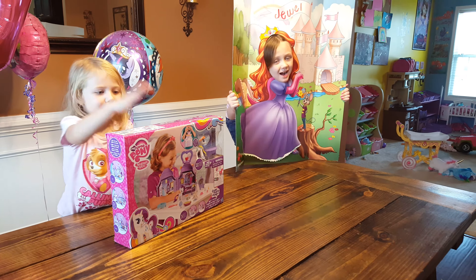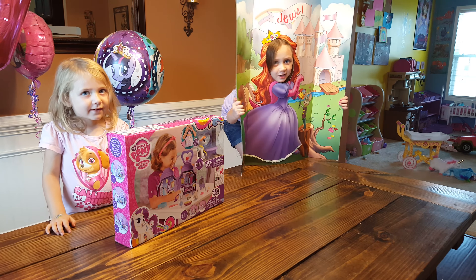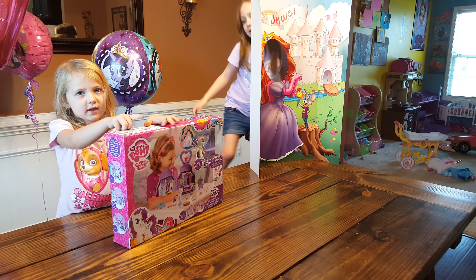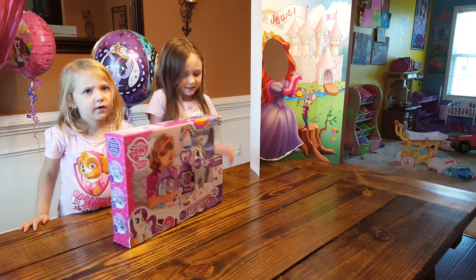Hello! I'm Princess Jewel! You're ready to do Rarity's Boutique! You ready to open it? Alright, here we go!